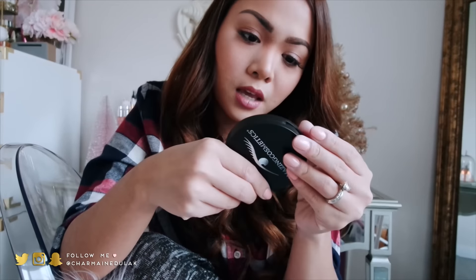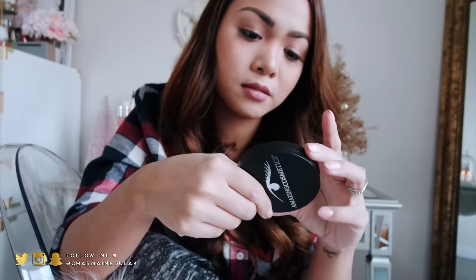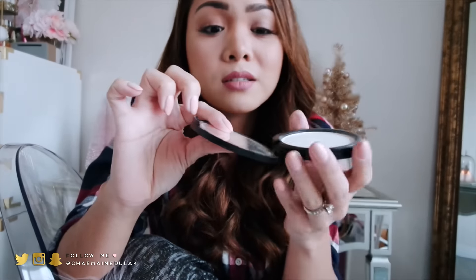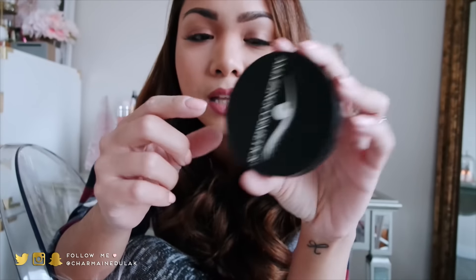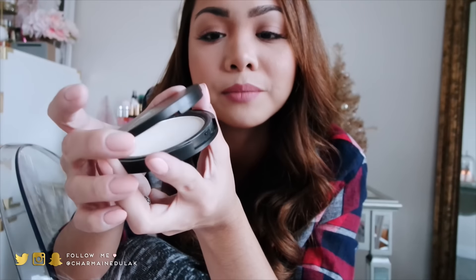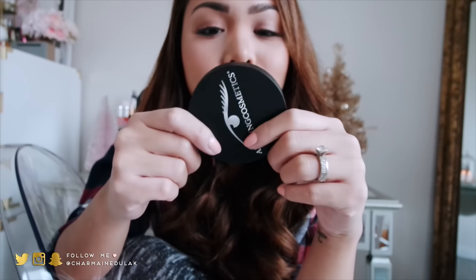The other thing I tried from Amazing Cosmetics is the Velvet Mineral Powder setting powder for the face. I love the packaging — it's really slim. I think all powders should be this slim because I don't like traveling with big powders. I used it to bake underneath my eyes — don't do that. It made my face look really dry so I had to take it off and redo it.